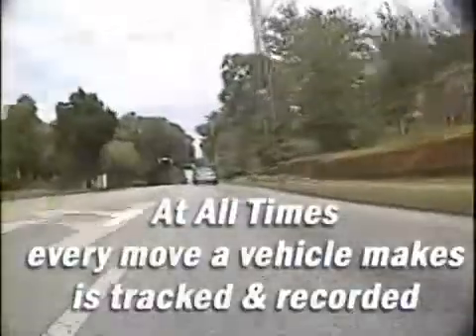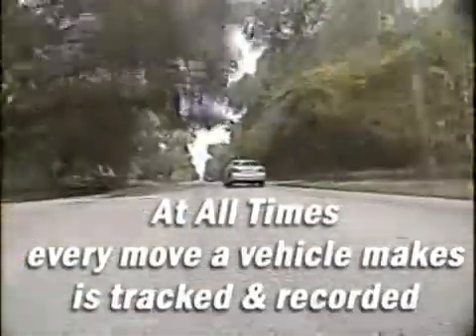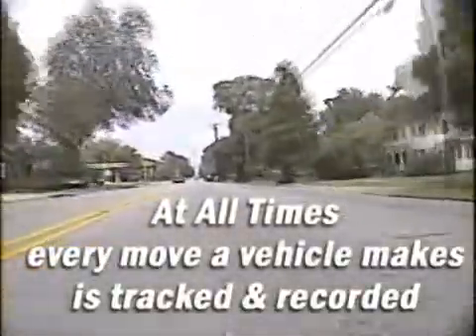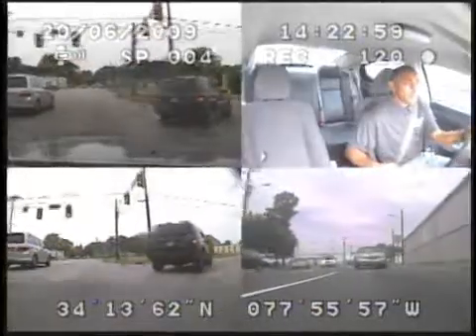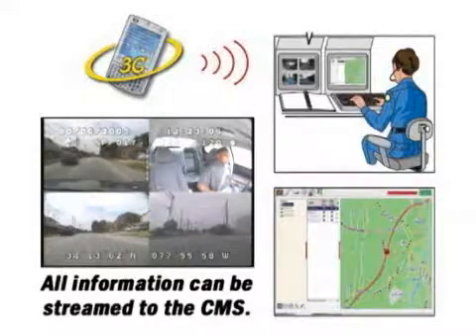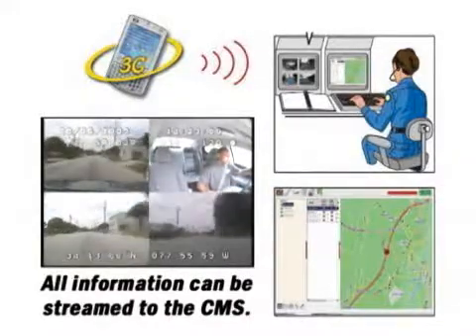G-force inertia sensor. At all times, every movement a vehicle makes is tracked and recorded — the vehicle's speed, acceleration, deceleration rate, and g-force exerted on the vehicle at every turn. All information is displayed on the in-car LCD monitor and can be streamed to the central management system. This information can also be used to create a driver behavior profile.